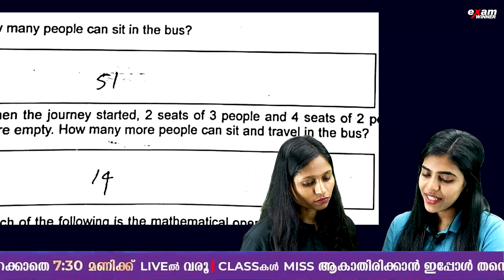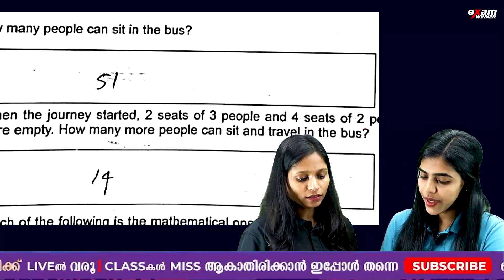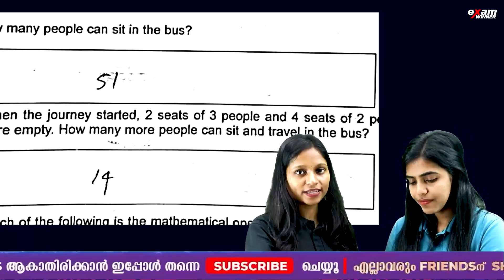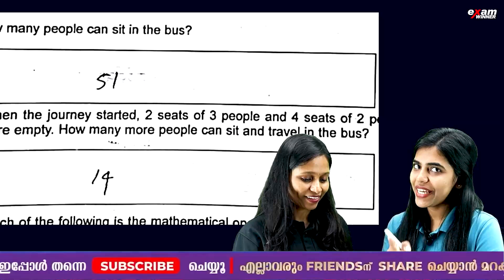There are 2 seats of 3 people and 4 seats of 2 people. So 2 into 3 plus 4 into 2 is 8. 8 plus 6 is 14. So let's see what we have in the bus — we have a multiplication table.